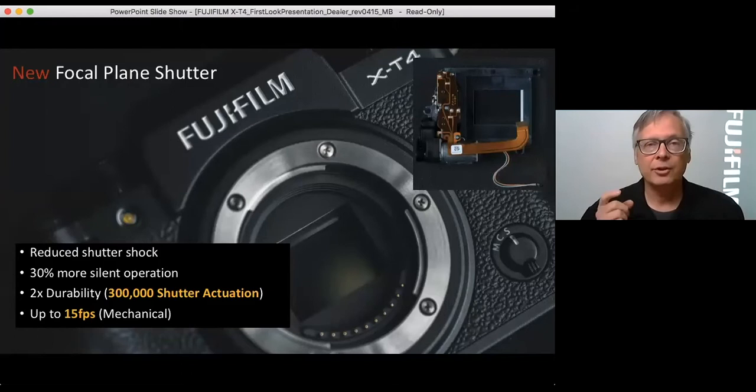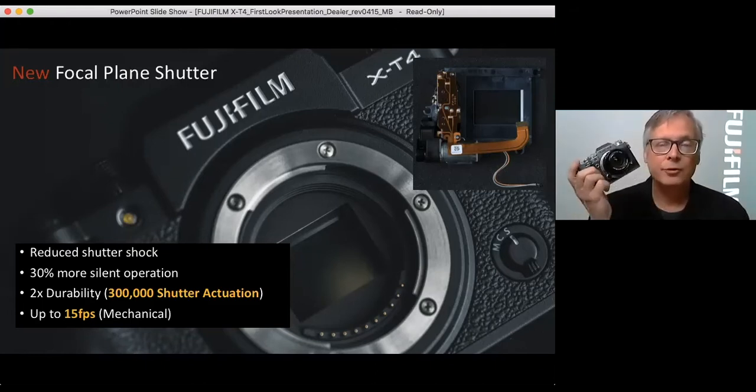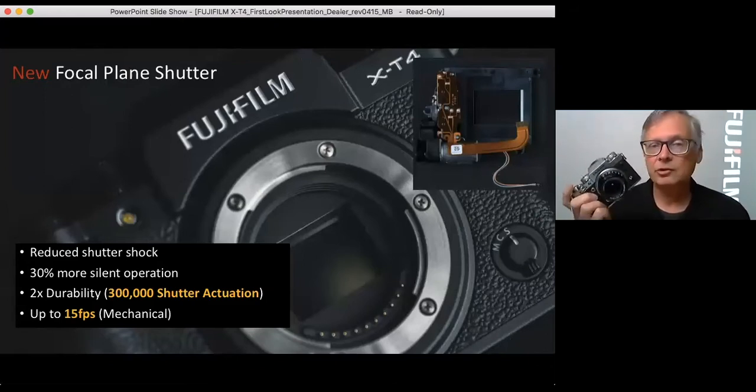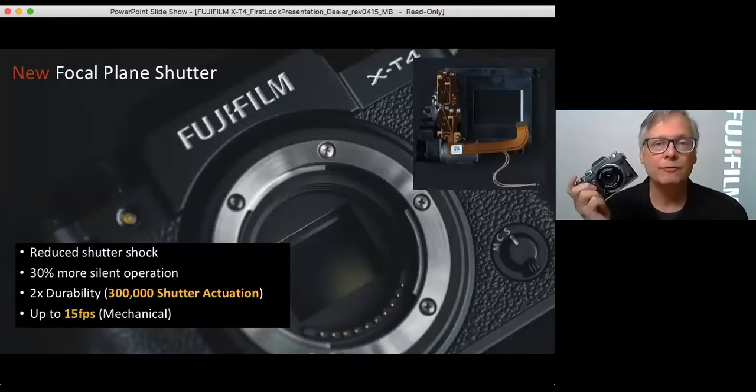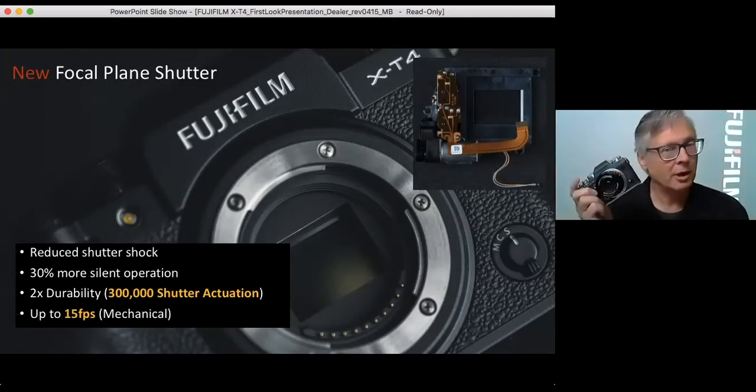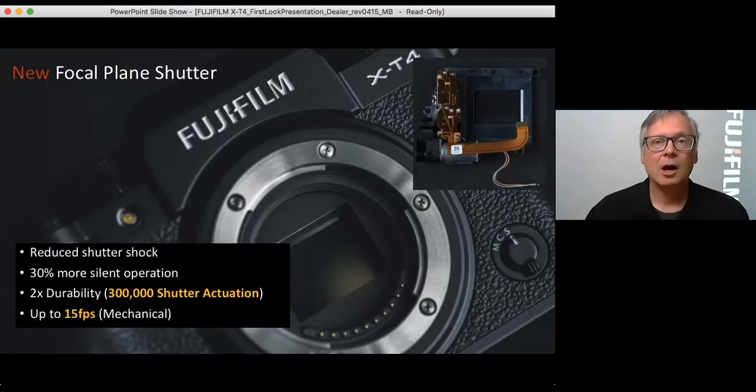Along with adding the IBIS, there is a completely new shutter. The XT3's shutter assembly was rated for 150,000 actuations, but the XT4 is guaranteed for 300,000 actuations — that's major pro-level durability. It is also much quieter and will go up to 15 frames per second in mechanical shutter — not electronic shutter — which is absolutely state-of-the-art right now in the industry. We will still do 20 FPS and up to 30 FPS in electronic shutter.